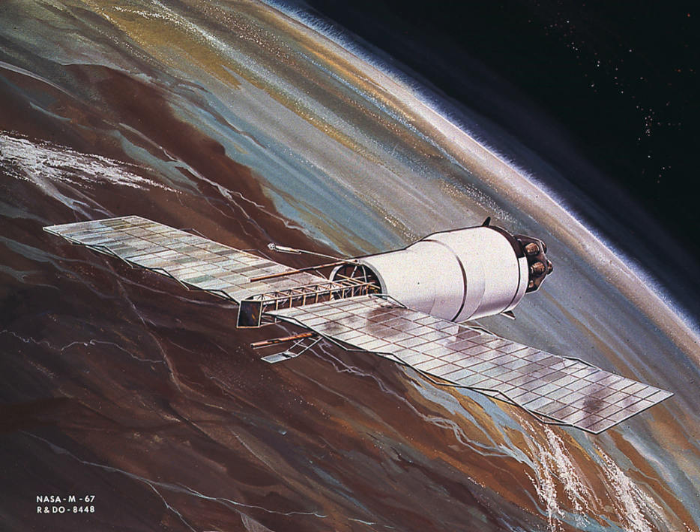Pegasus 3: Launched 30 July 1965. Launch vehicle: A-105. Orbital inclination: 28.9 degrees. Perigee: 441 kilometers. Apogee: 449 kilometers. Launch weight: 10.5 tons. Dry weight: 1,451.5 kilograms. Decayed: 4 August 1969. International designator: 1965-060A.